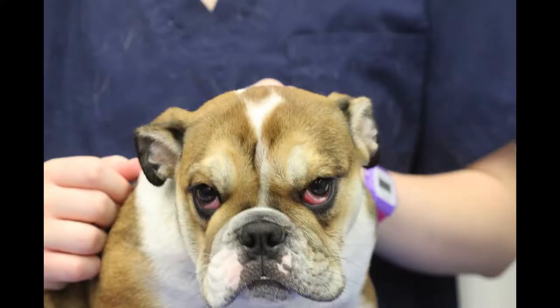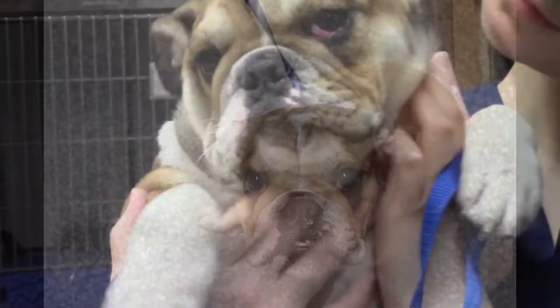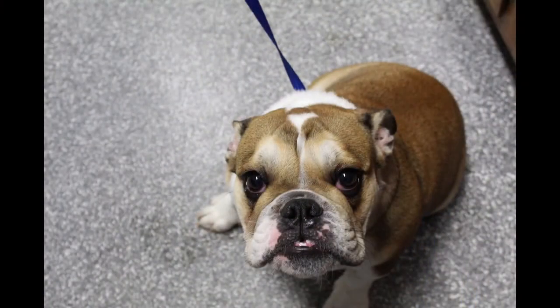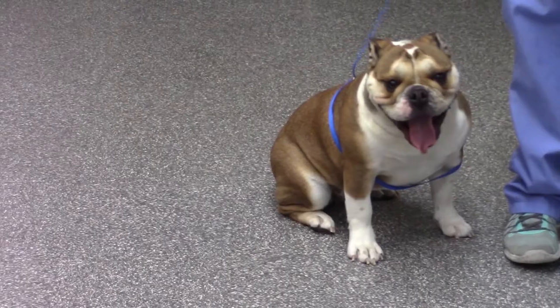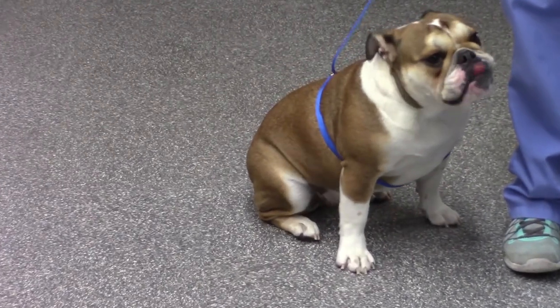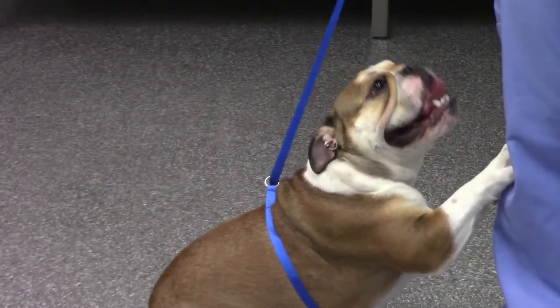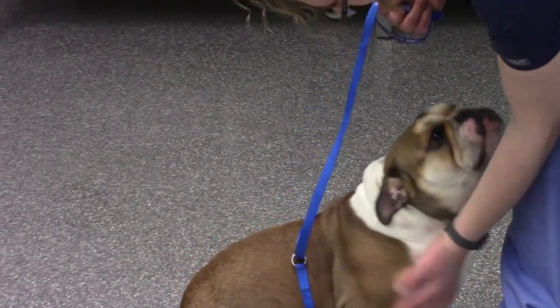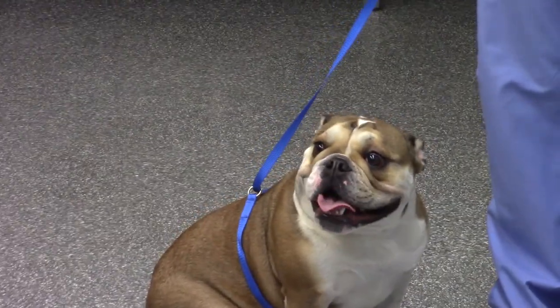And here's Debbie post-surgery. And here she is the very next day. Here's Debbie about four weeks later. And here's Debbie four months following that surgical repair where Dr. Stephanie replaced that gland of the third eyelid and repaired the prolapse. And this is that very same day, four months after the surgery, and Debbie's doing extremely well. Problem solved.